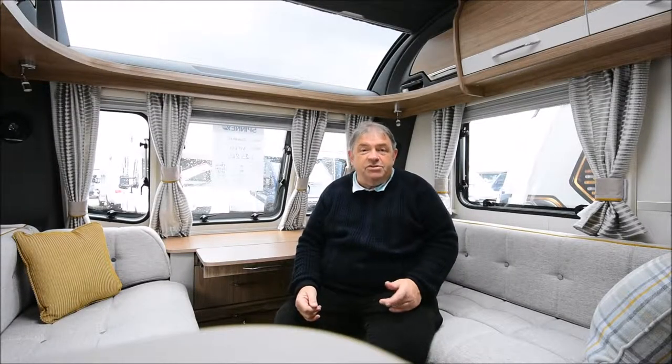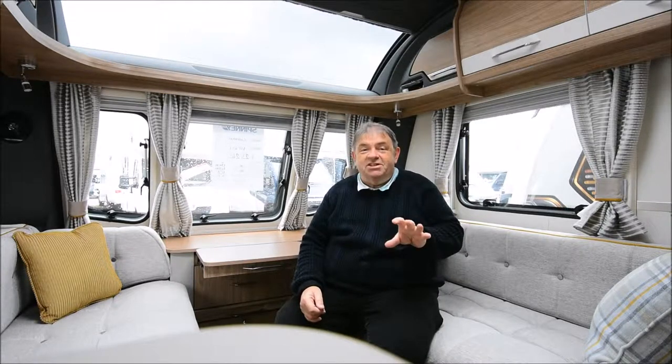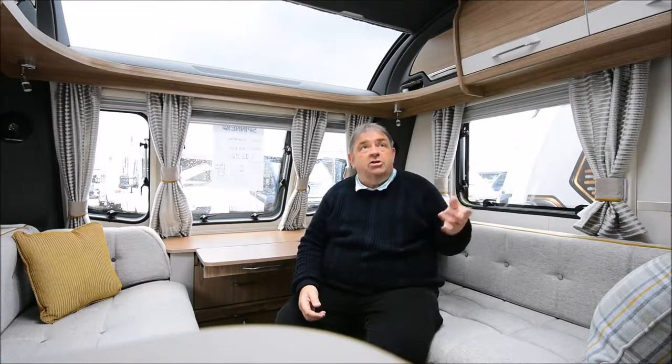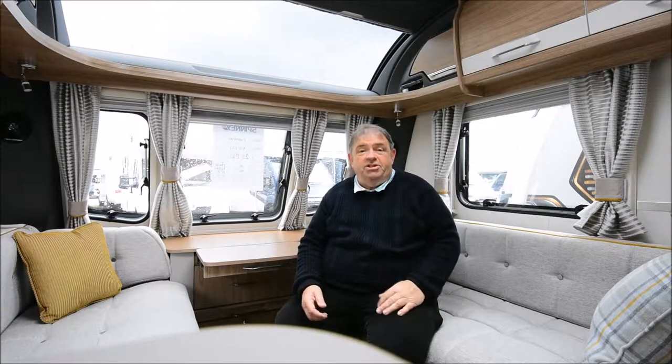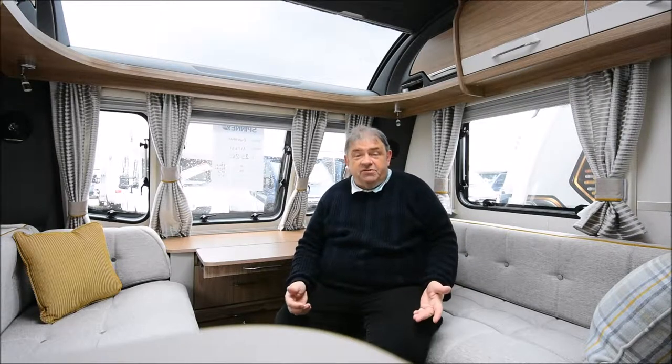Hi, I'm Andrew Jenkinson and I'm looking at the Coachman VIP 462. This is the Vogue version, which is basically a dealer special by Spinny Caravans and Motorhomes. It comes with extras such as silver sides, solar panel roof, and GRP sides, along with the well-specified VIP additional specification. This really is a very well-specified tourer.